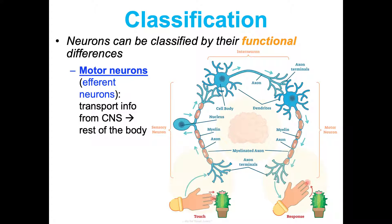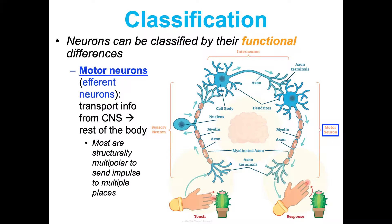Motor neurons are the efferent neurons — think E for exiting. They transport information that's been processed from the central nervous system to the rest of the body to produce that motor output we talked about. Most of these are structurally multipolar so they can send impulses to multiple places, maybe to get multiple effector organs working together for a response.